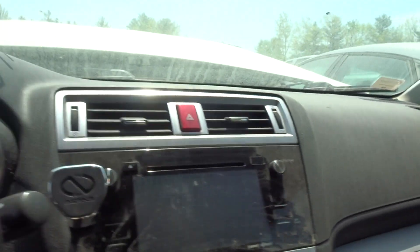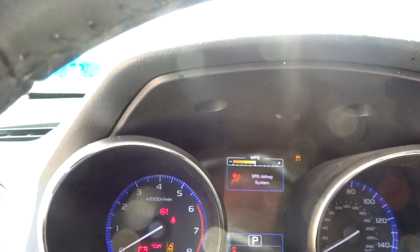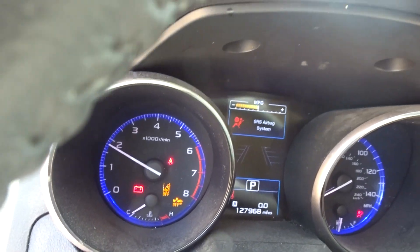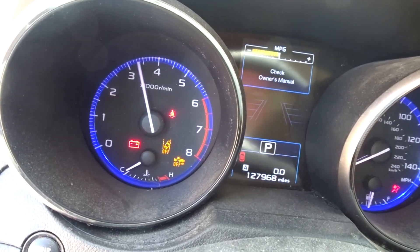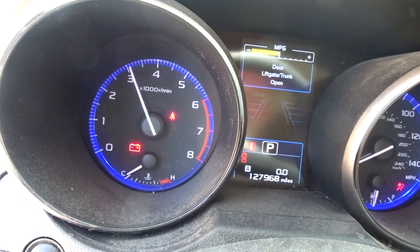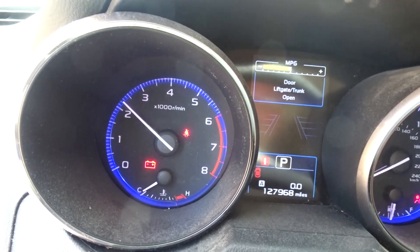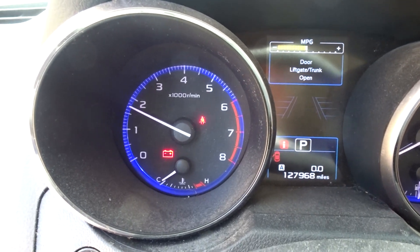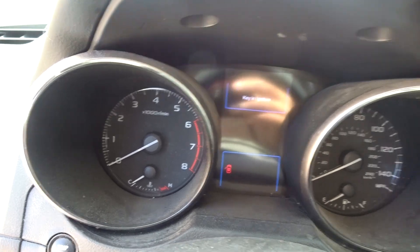Got a dash bag. 127, almost 128K — starts right up. No check engine light. The battery light's on because it's broken. We're going to check it out in the shop. The squealing noise you're hearing is the belt is broken — I'm driving it off the jump pack. It does run good though.